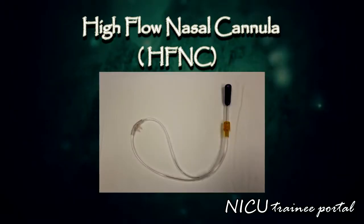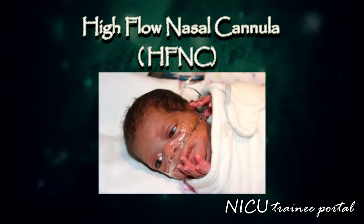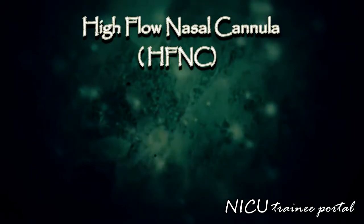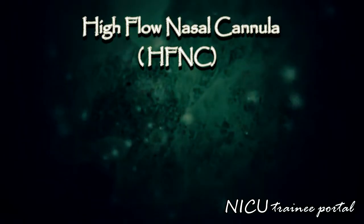In practice, this non-invasive respiratory support is used in stable infants with respiratory distress or mild apnea of prematurity as an alternative to nasal continuous positive airway pressure. Please refer to the most recent updated literature for data on its efficacy and safety in your particular patient population.